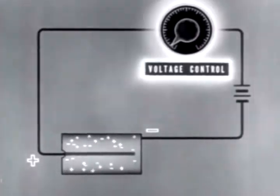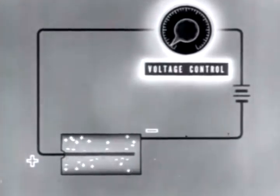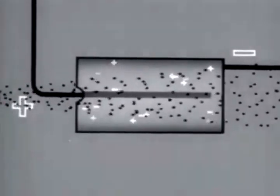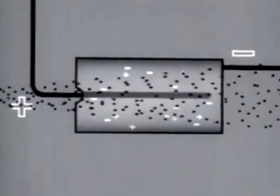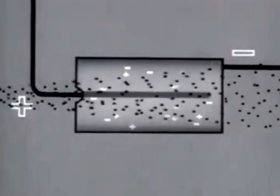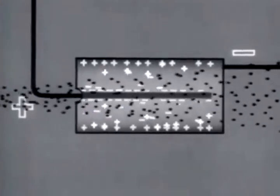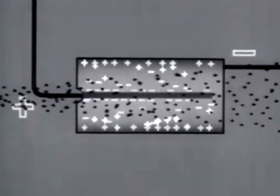When the voltage on the electrodes is slight — say of the order of a few volts — most of the ion pairs recombine, and only a small fraction of the ions reach the electrodes. At this voltage, the number of ions collected is roughly proportional to the number and energy of the incident particles. As the voltage is increased, ion collection also increases until all the ions formed in the chamber are collected. The chamber is then said to be at saturation voltage.